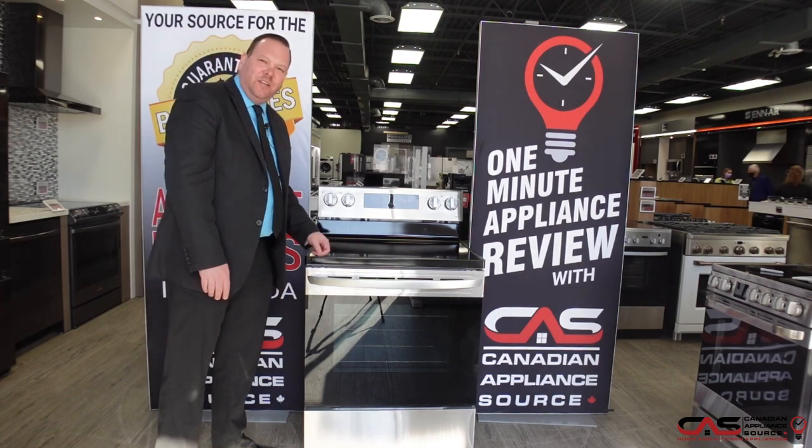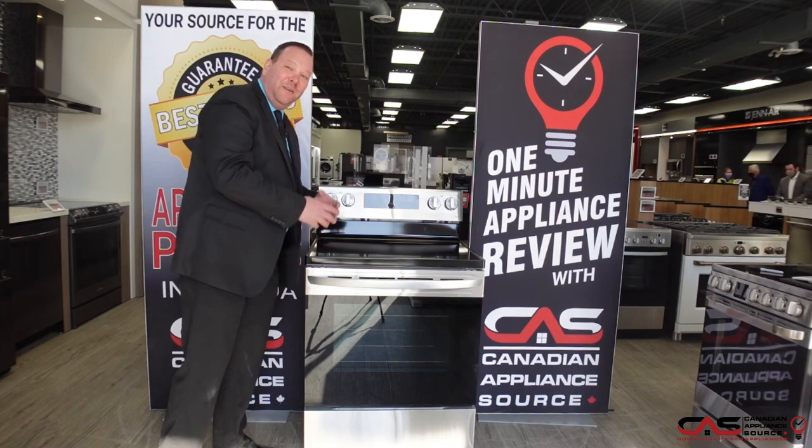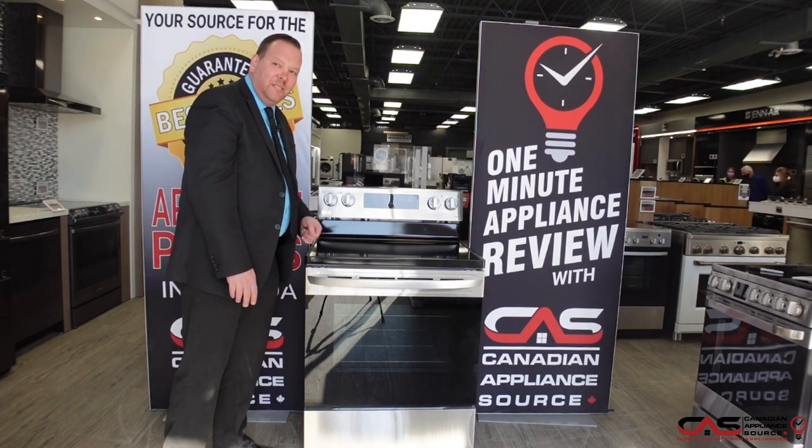30 inches wide, five burners on the cooktop, also offers two ultra-power boil burners on the front that are expandable. Beautiful stainless steel backsplash with a stainless steel knob design.